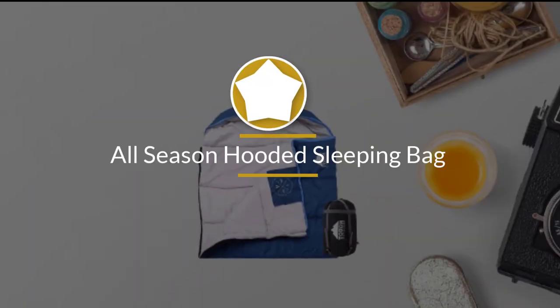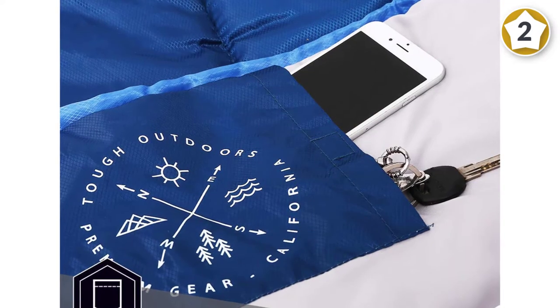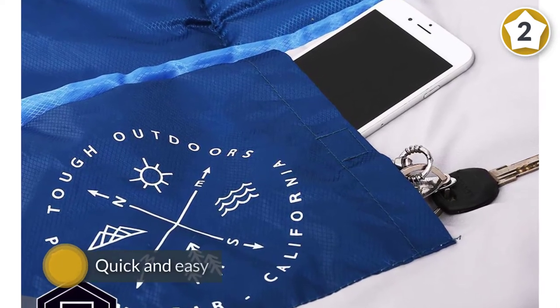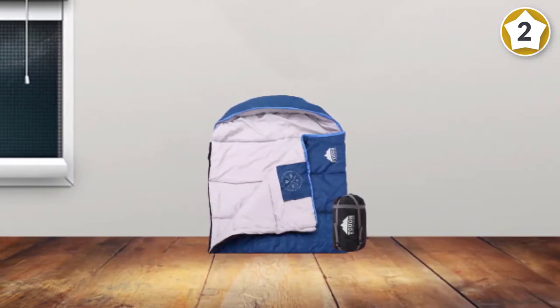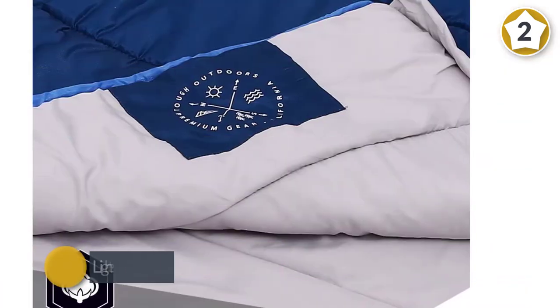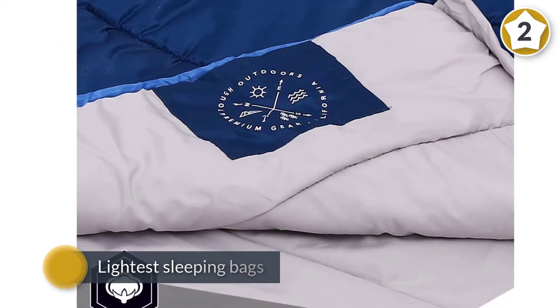Number two: all-season hooded sleeping bag, 88 by 34 inches, with a comfort temperature range of 32 to 60 degrees Fahrenheit. If you need something quick and easy that does the job well enough, the Skygazer XL is a sleeping bag to consider. For less than $50, it's one of the best deals around and will keep you warm in moderate climates.